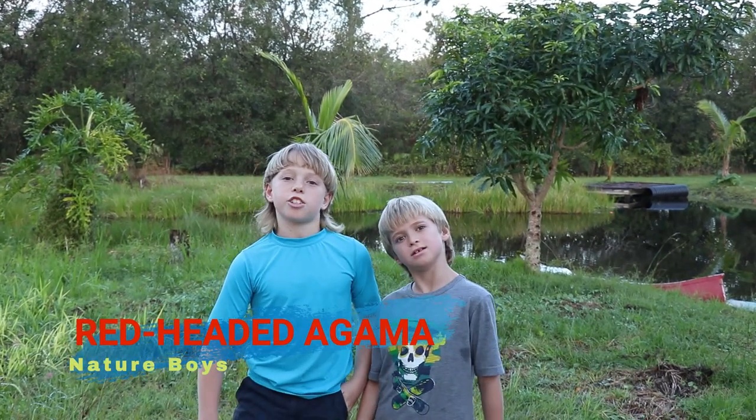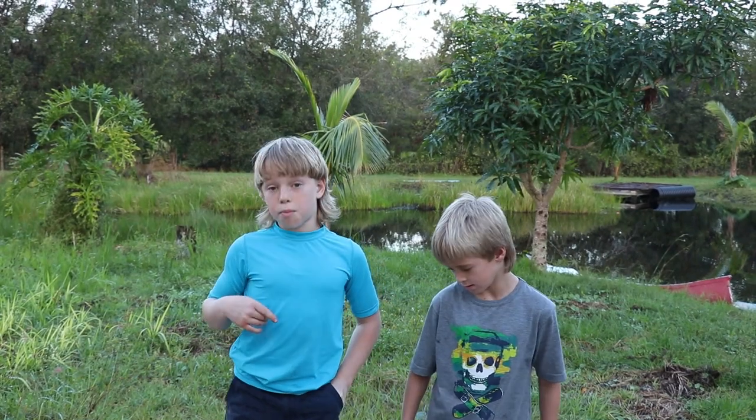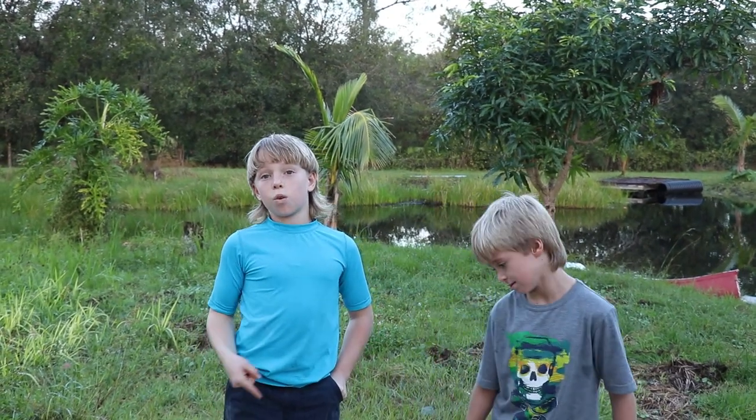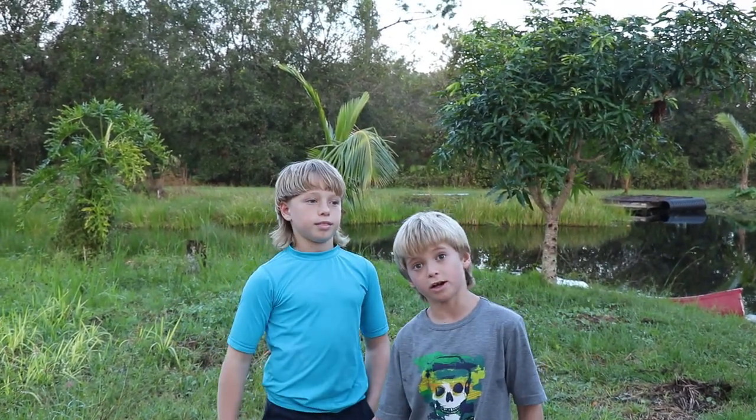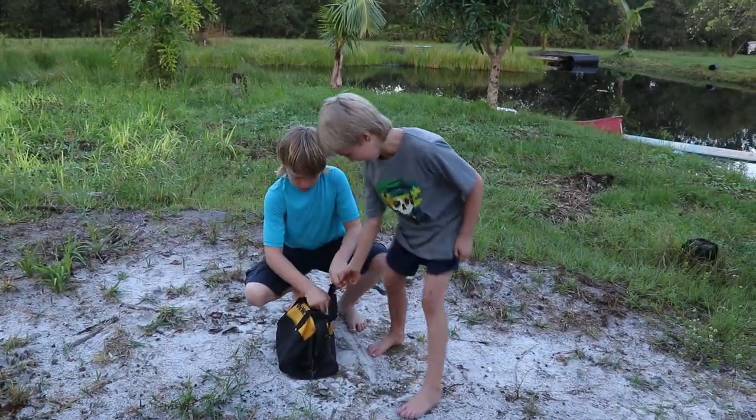Welcome back to the Nature Voice channel. As you know, my name is William, and today we have something that we didn't get, but our dad brought it and we don't know what's in it. I hope it doesn't bite me.